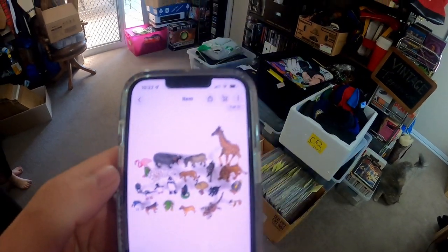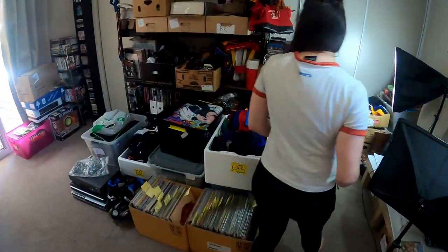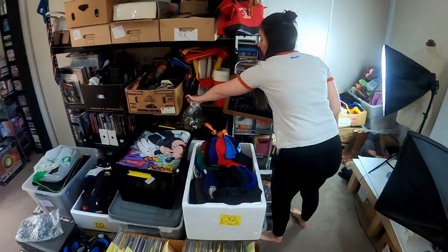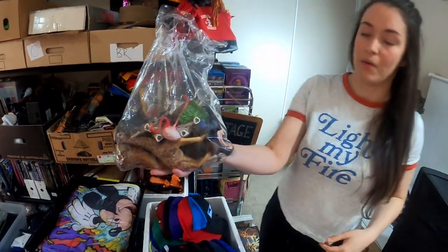We got this toy lot — lot number four — sold for $49.95. There were like different brands: Papo, all different types, 23 of them altogether, sold for $50.